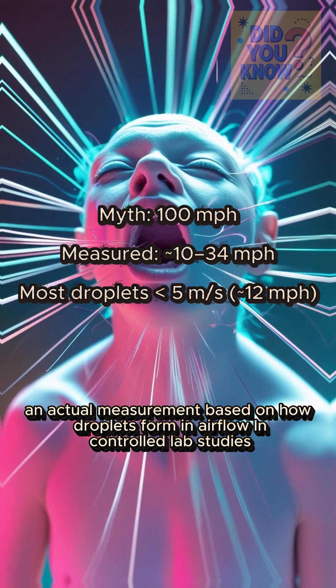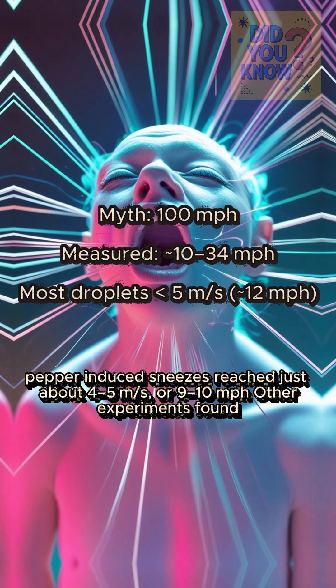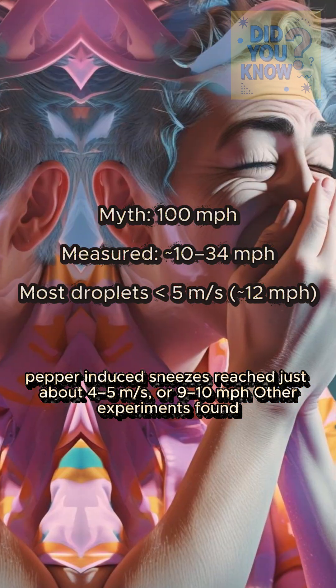Based on how droplets form in airflow in controlled lab studies, pepper-induced sneezes reach just about 4 to 5 meters per second, or 9 to 10 miles per hour.